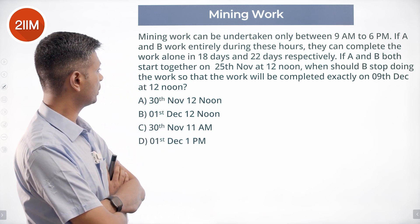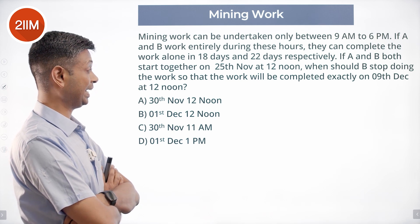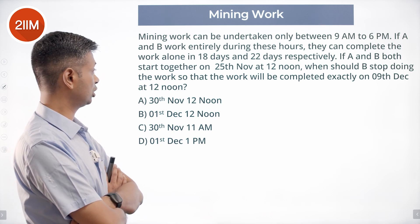If A and B both start together on 25th November at 12 noon, when should B stop doing the work so that the work will be completed exactly on 9th December at 12 noon?